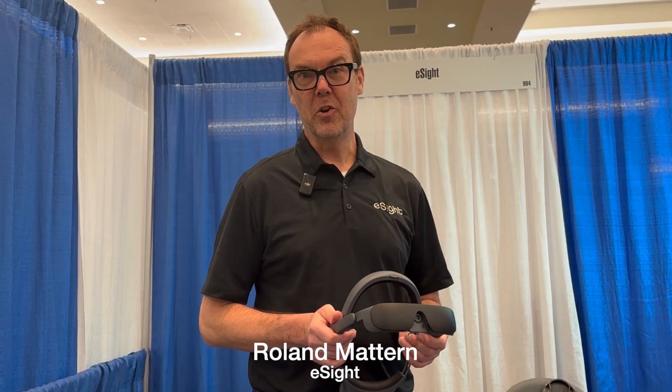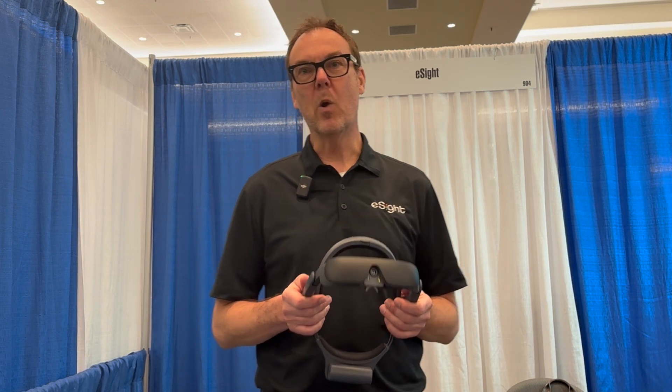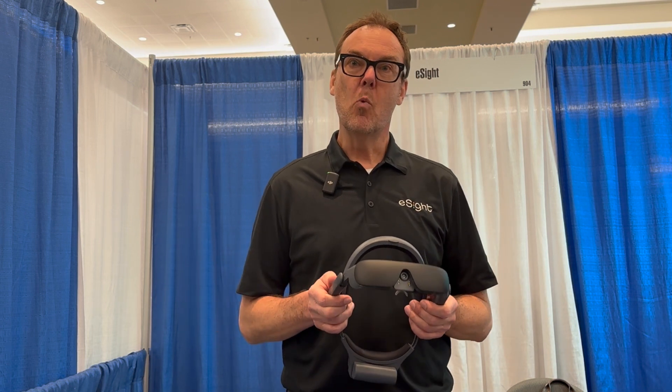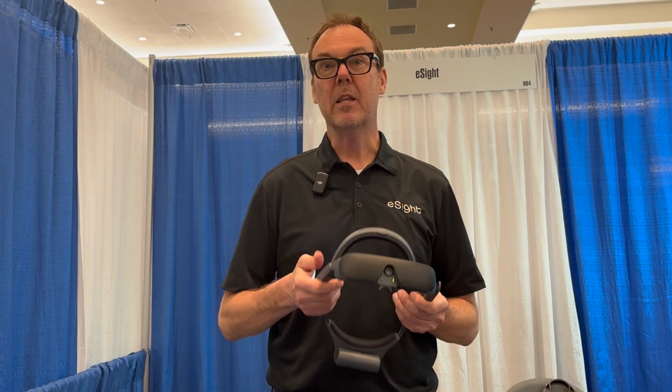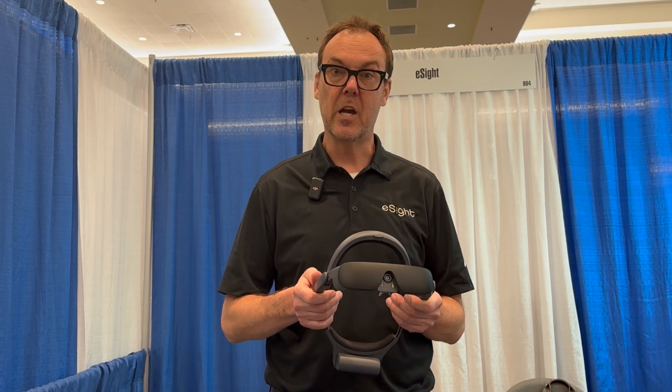Hello, my name is Roland Mettern, and I'm the Director of Marketing for eSight. eSight is our wearable assistive technology specifically designed for individuals with central vision loss. It's irrespective of disease, but AMD, diabetic retinopathy, and Stargardt's disease are the top three conditions we're aware of.